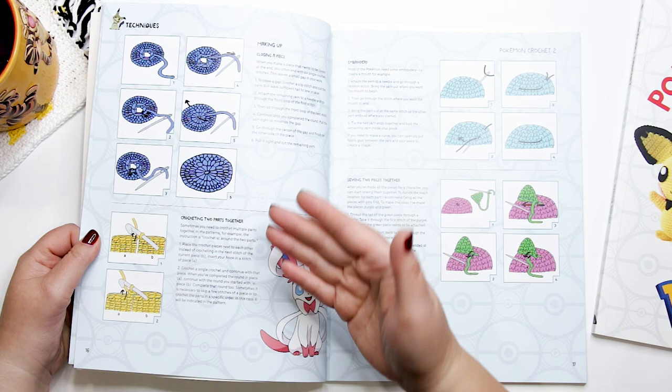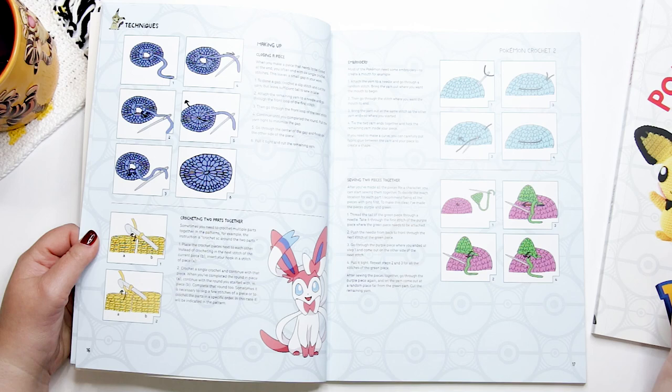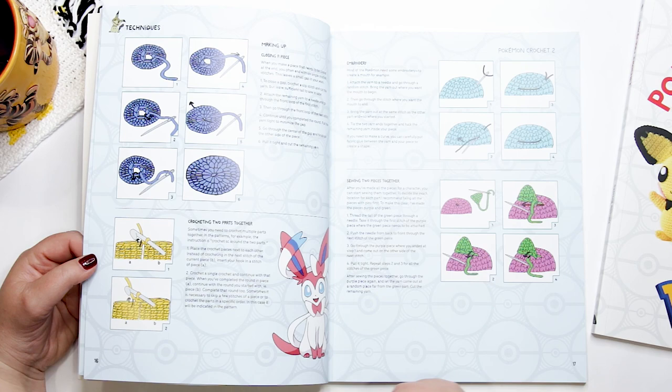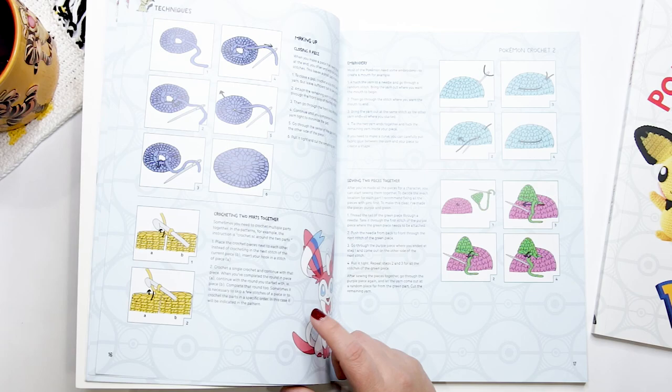There's also a section at the back of the resource section on 'Making Up' — how to close a piece, crocheting parts together, doing embroidery, and sewing two pieces together. It's a handy section, and if you're not already familiar with these amigurumi techniques, this is a good place to start before digging into the patterns themselves.